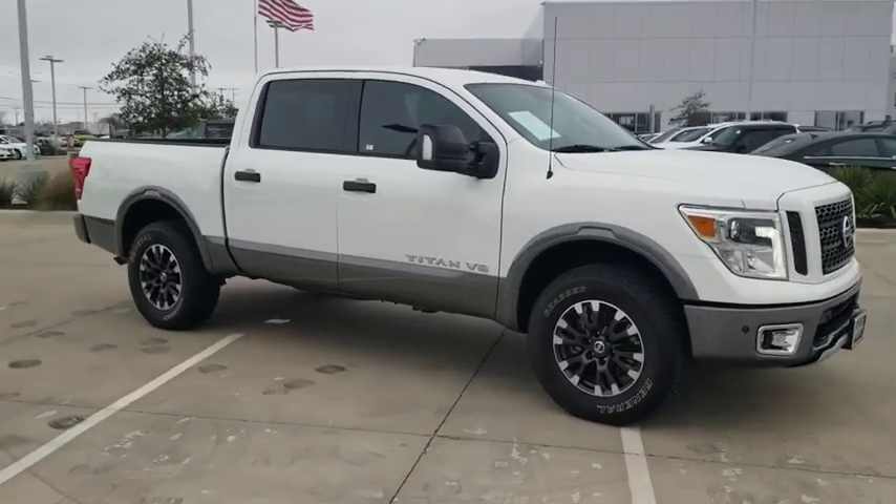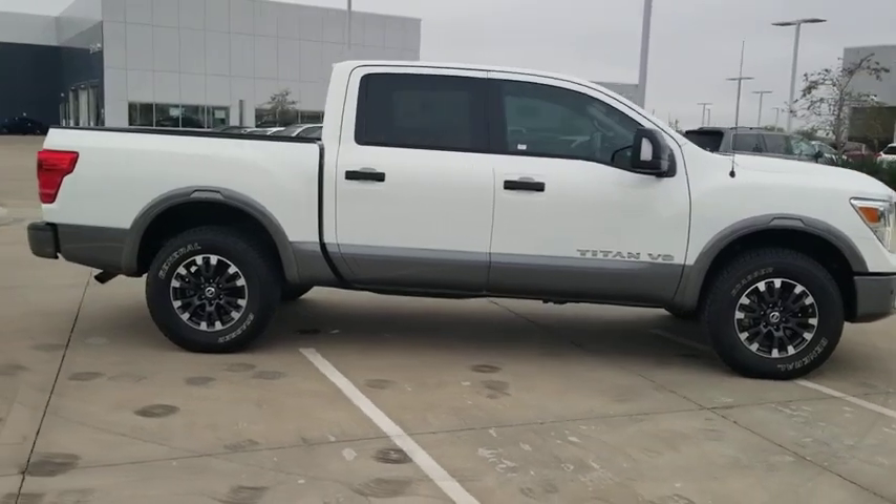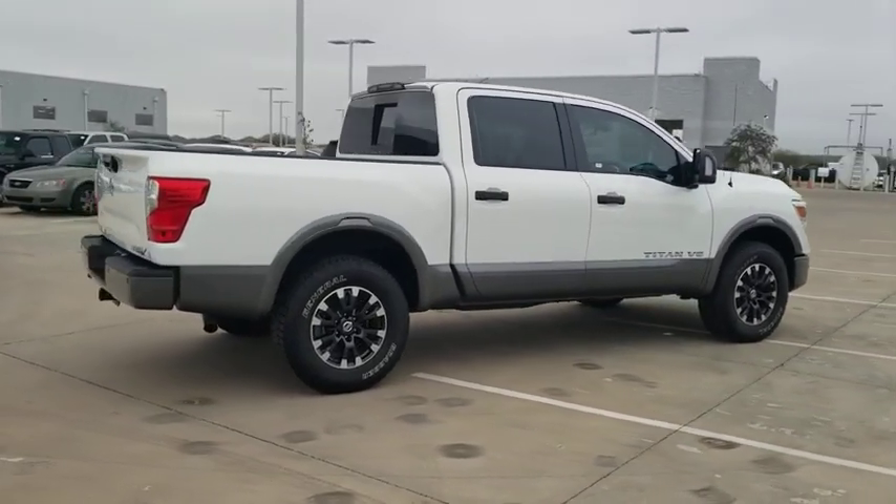You are going to love the 2018 Nissan Titan. The Titan houses the Endurance V8 engine, the largest standard truck engine in its class. But the benefits don't stop there.